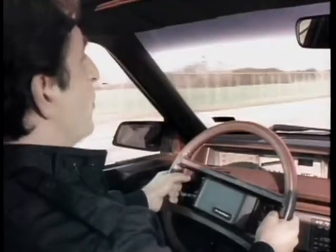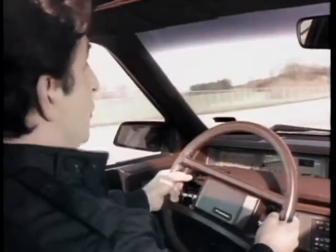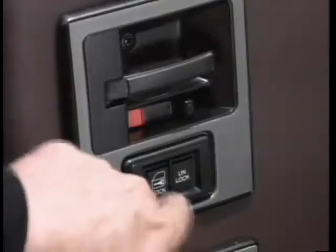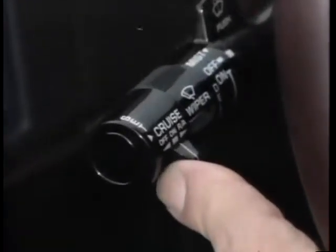Of course, STE boasts such standard comfort and convenience features as a leather-wrapped formula steering wheel, power windows, and power door locks, electronically operated outside mirrors, and handy electronic cruise control with resume speed and accelerate features.